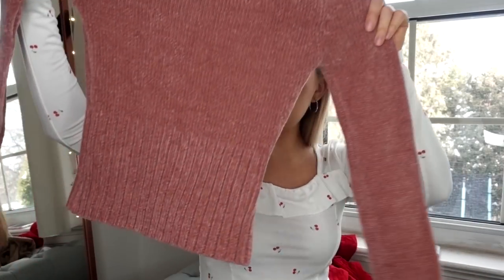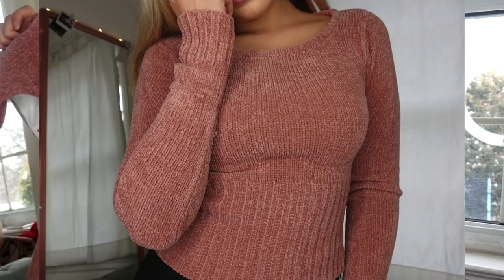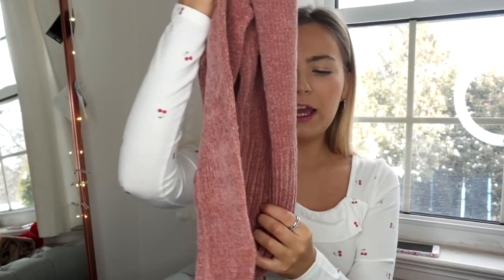Then we have this really cute pink chenille sweater. It's definitely small — it's in a size small and I'm not sure if it's going to fit me, so I might not be able to try it on for you guys. But it's a really soft material and I thought it was really cute and cropped. It's going to be a great color for spring — pink is going to be big, guys.